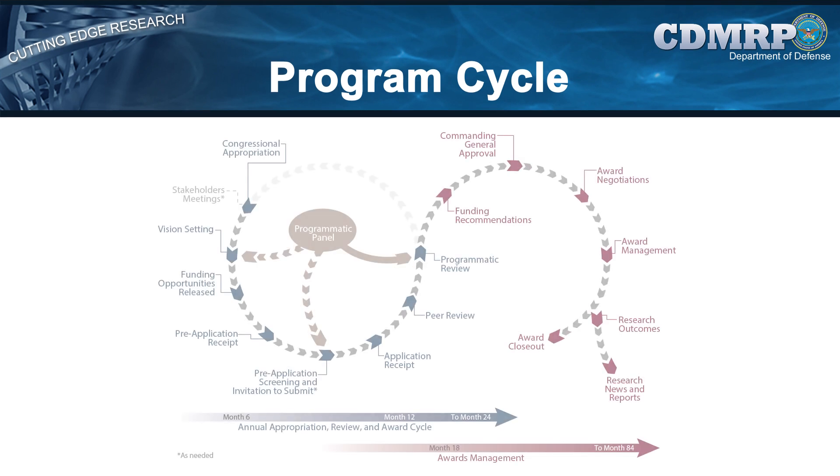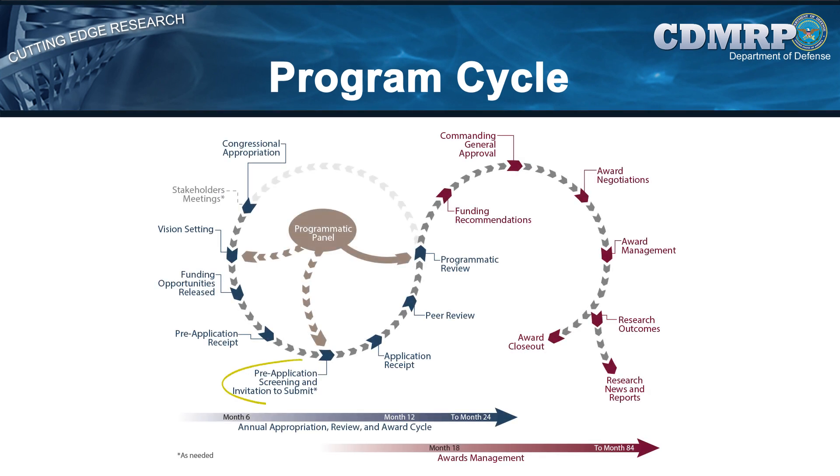For some funding opportunities, an additional programmatic pre-application screening process is used prior to application submission to focus resources, including those of the applicant, the reviewers, and the program, on proposed projects that best meet the intent of the award mechanisms. Investigators of favorably-reviewed pre-applications are then invited to submit full applications.